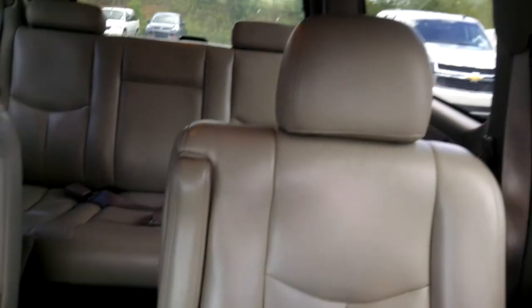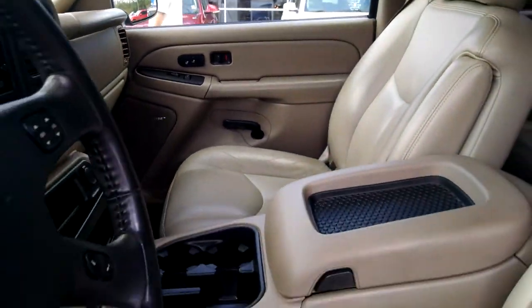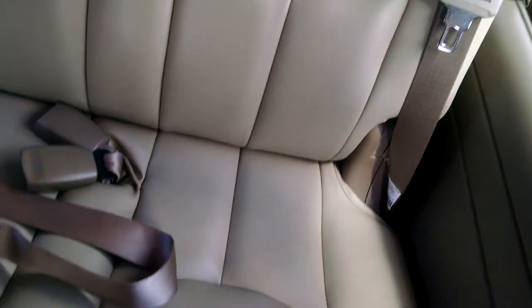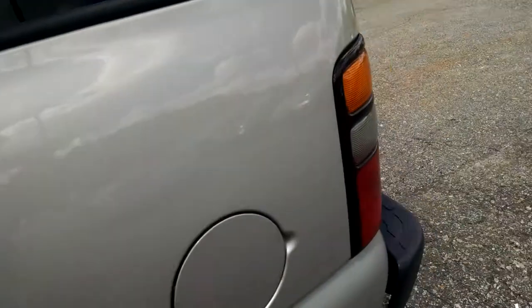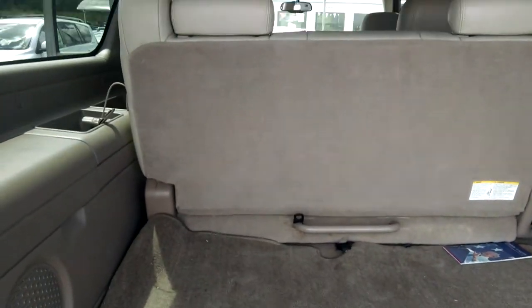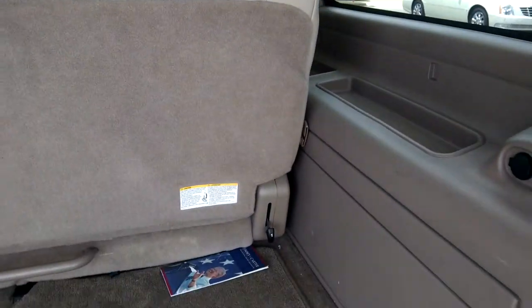As I said, very, very clean car. Second row captain's chairs for easy access to the back seat. And the great thing about the Yukon XL is you don't give up any kind of storage space whatsoever.